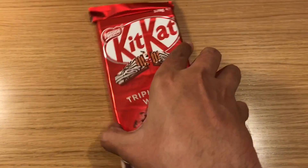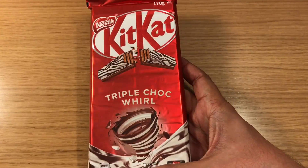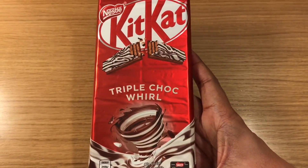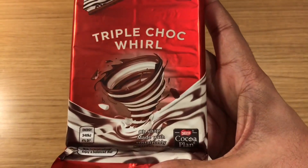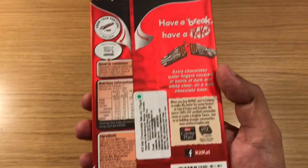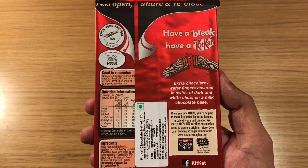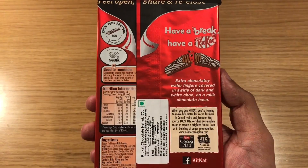Let's take a look at this KitKat. This is the triple choco wool. Beautiful packaging, quite interesting looking. This has dark and white chocolate, which is swirled around.